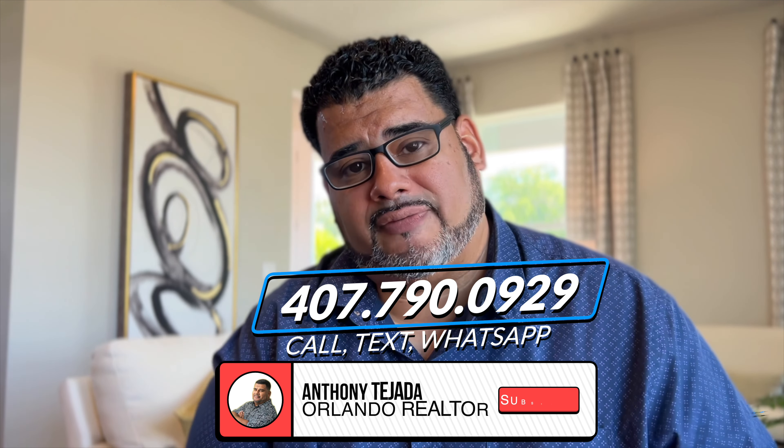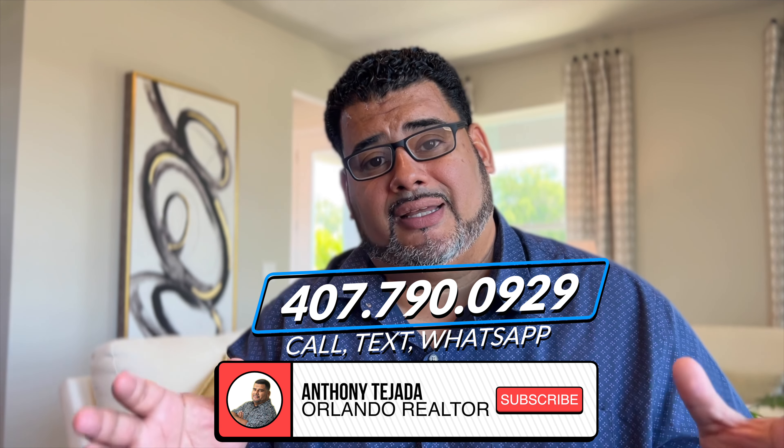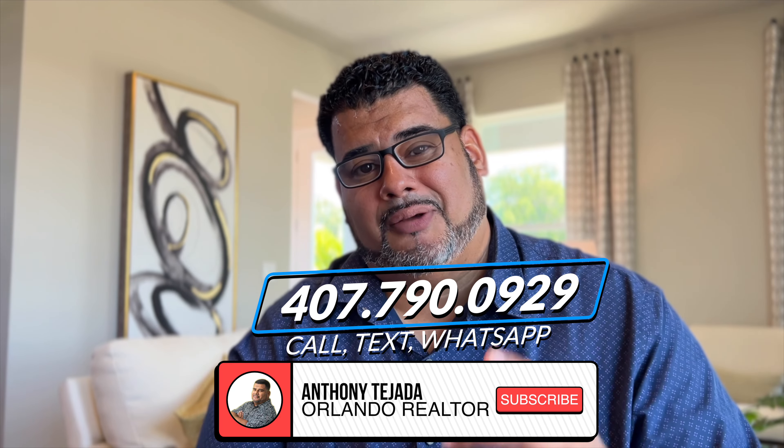If you want more information on the availability of these projects, just give me a call at 407-790-0929. And before I show you this home, if you can press the subscribe and alert buttons down below, it really helps my channel. But let's go check these out.